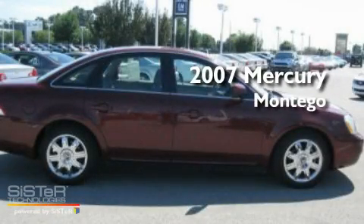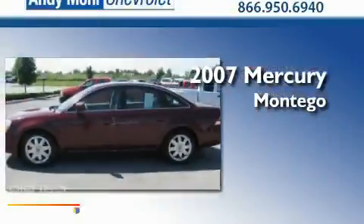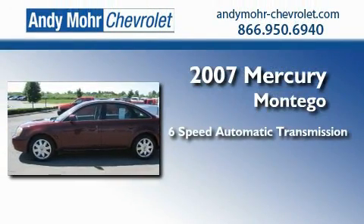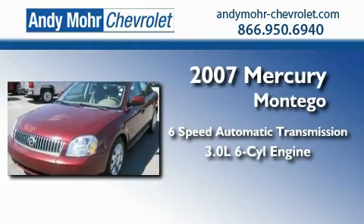This is a 2007 Mercury Montego. This four-door sedan has a six-speed automatic transmission and a 3.0-liter V6.